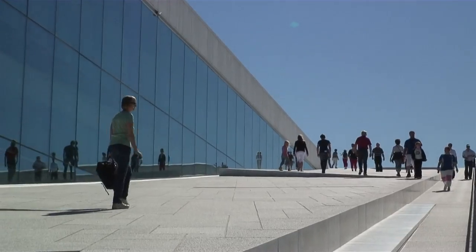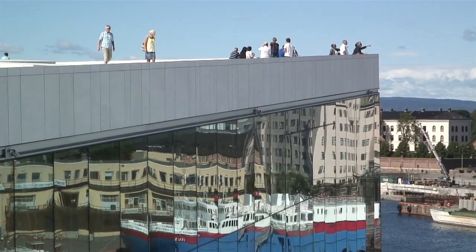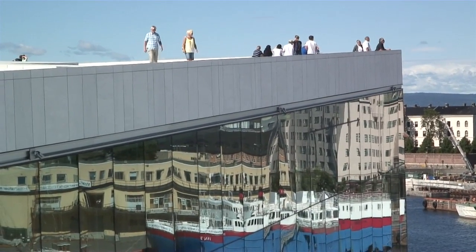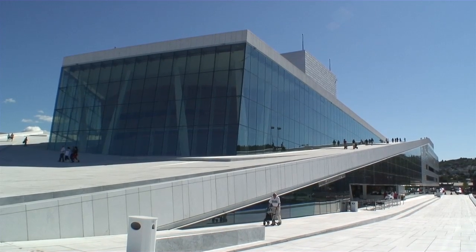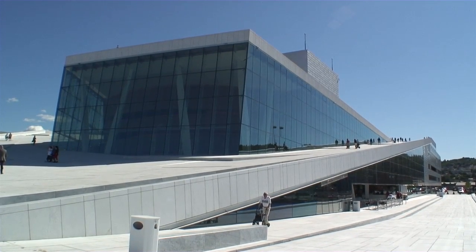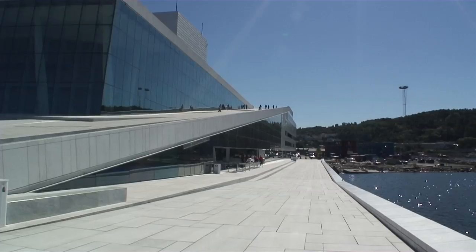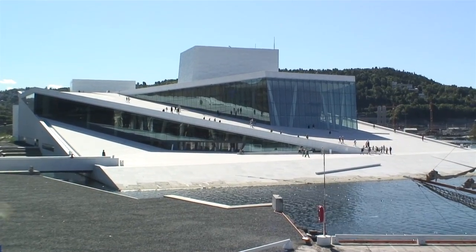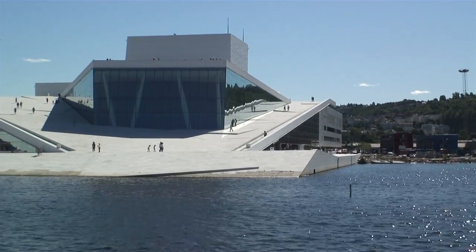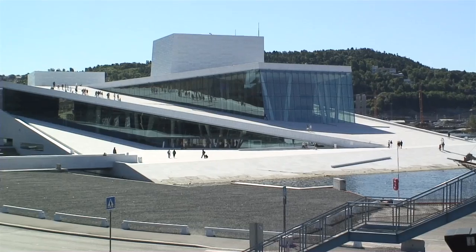The Norwegian architectural firm Snøhetta designed the building. They also designed the radical new Library of Alexandria in Egypt — a truly amazing company to come up with this beautiful, modernistic, and functional design right on the water's edge, just outside of downtown Oslo. It's worth a walk to have a look at it; it just takes you five minutes to get there.